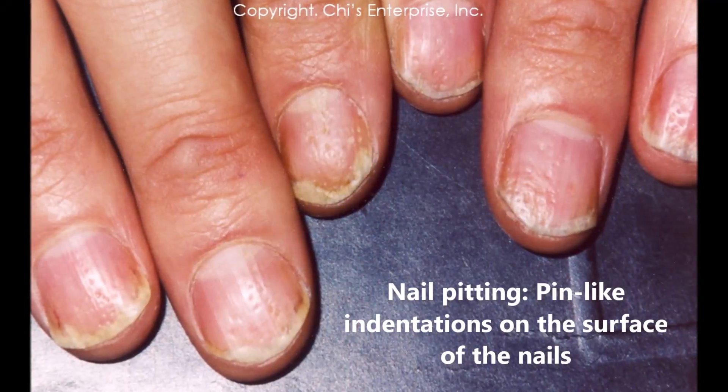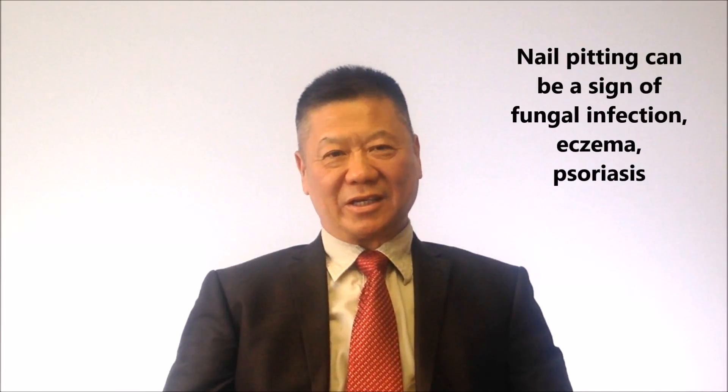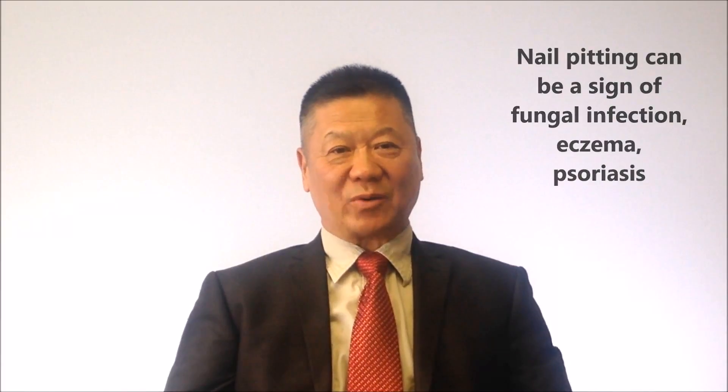I can see pitting. But pitting, of course, there can be many reasons. It can be eczema or it can be psoriasis. But you can tell by that way.